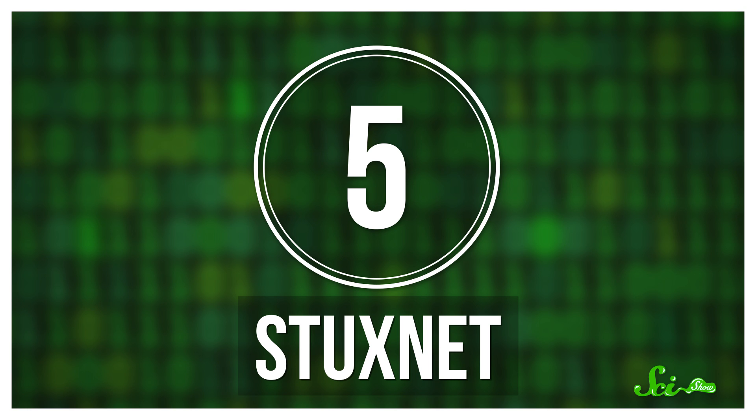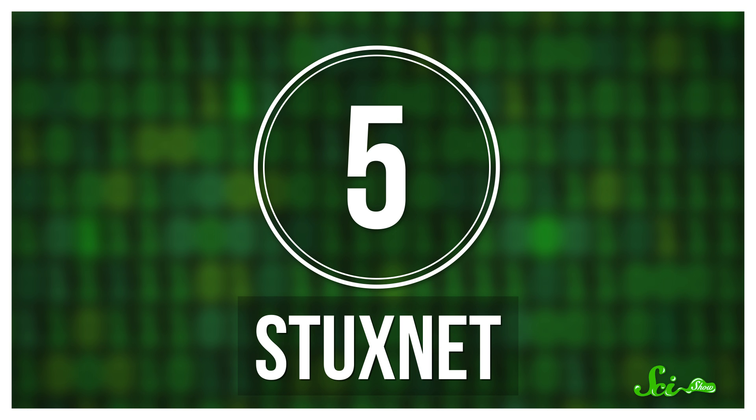The last virus on our list you will not get from email attachments. You can't get it from a botnet. In fact, unless you are an Iranian nuclear scientist, you've got nothing to worry about. I'm talking about Stuxnet, the first known digital weapon deployed by a nation for strategic purposes. That nation was the United States, along with allies in Israel. Developed under the codename Olympic Games, Stuxnet was greenlit in 2006 under the Bush administration to slow Iranian nuclear development.